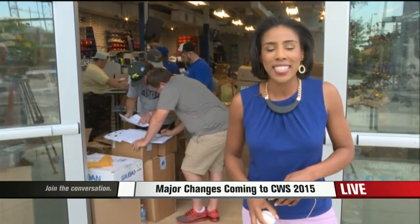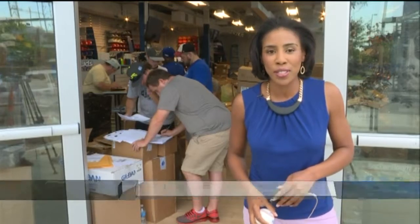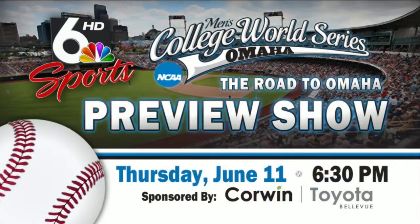With producer Roger Hamer, I'm Lena Tillett, WOWT 6 News. Just a reminder, WOWT 6 Sports Machine will be presenting a special College World Series broadcast during this newscast tomorrow night. The preview show begins at 6:30 and includes a preview of all eight teams. And Ross will look deeper into the baseball they're using this year.